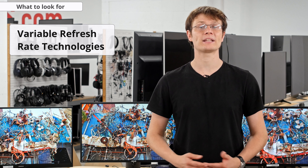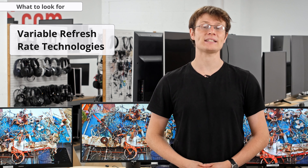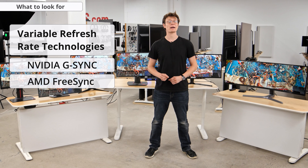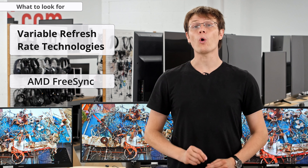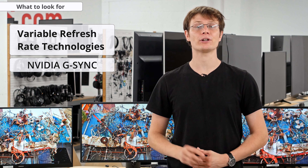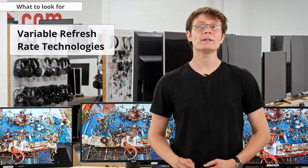Another important consideration is if you care about variable refresh rate technologies for reduced tearing when gaming. In recent years most gaming monitors come with some form of variable refresh rate technology, and there's no downside to getting it even if you don't plan to use it. There are two main standards: Nvidia's proprietary G-Sync and FreeSync, which was developed by AMD but is an open standard. FreeSync monitors can be used with AMD graphics cards or newer Nvidia graphics cards, while VRR on G-Sync displays is only compatible with Nvidia graphics cards. For most people, FreeSync displays are a better choice, as not only do they have wider compatibility, but they tend to be cheaper.